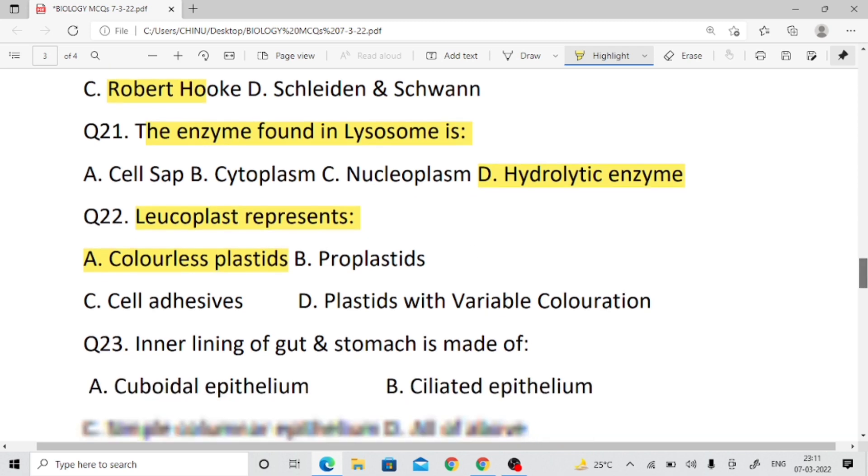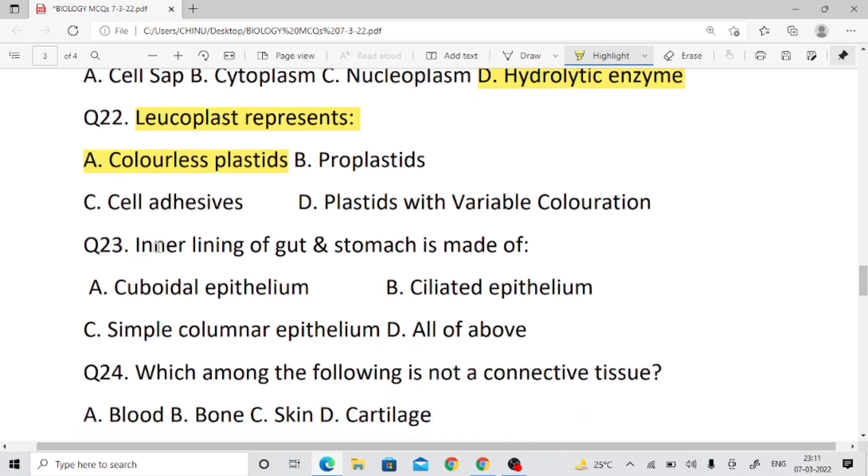Question number twenty-three: What is the inner lining of the gut and stomach made of? The inner lining of the gut, alimentary canal, esophagus, and stomach — right answer is simple columnar epithelium.